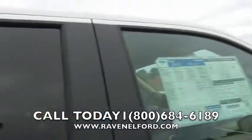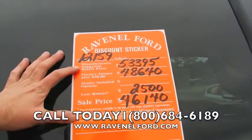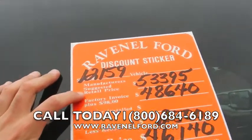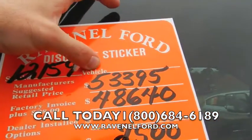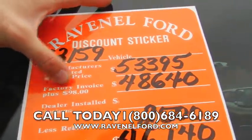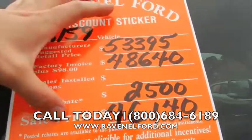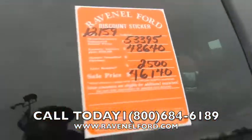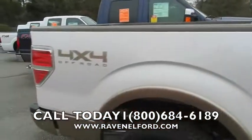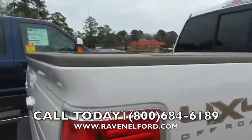Every new vehicle gets a discount sticker. Manufacturer suggested retail price is $53,395. Factory invoice plus $98 is $48,640. The rebate is $2,500. The sale price is $46,140 — wow, you can't believe it. Again, four by four off-road edition, beautiful truck.